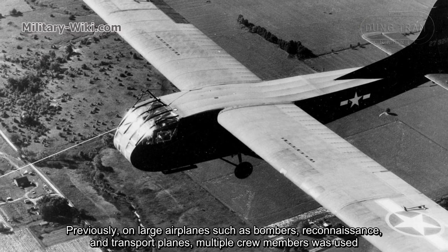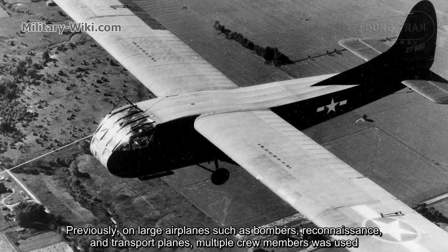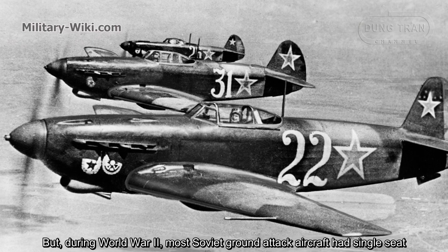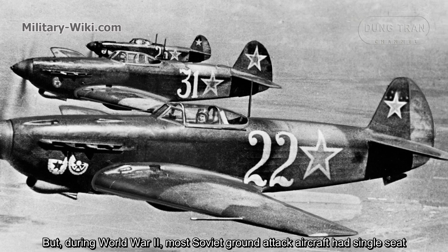Previously, large airplanes such as bombers, reconnaissance, and transport planes used multiple crew members. But during World War II, most Soviet ground-attack aircraft had a single-seat configuration.